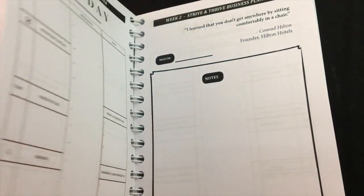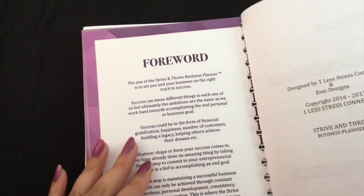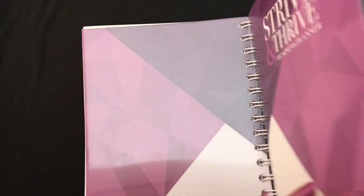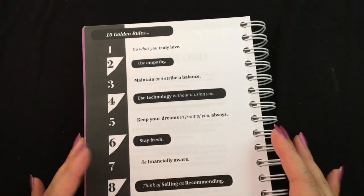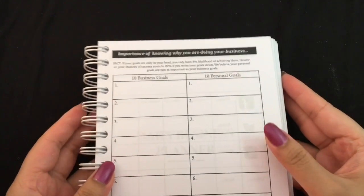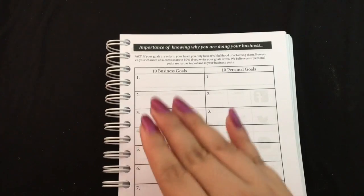Back to the first page — these pages are not numbered. It doesn't have too much fluff; as soon as you turn the cover it gets right into it with the 10 Golden Rules. On one side is the importance of knowing why you are doing your business, with business goals which are professional.